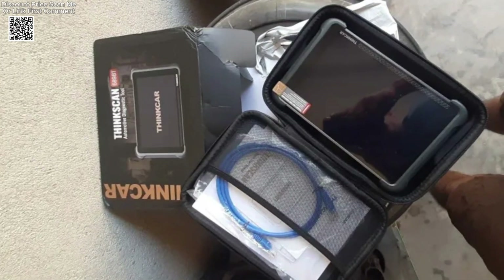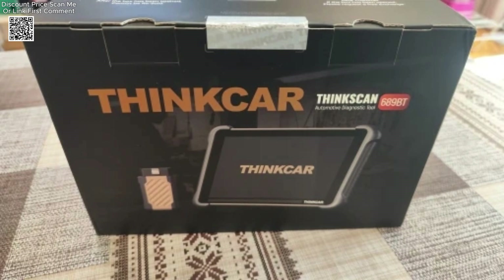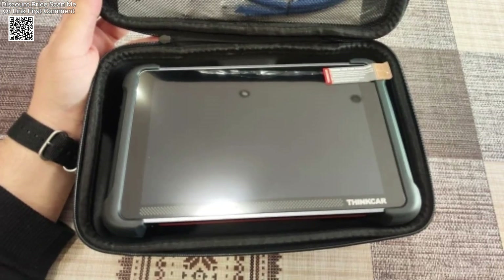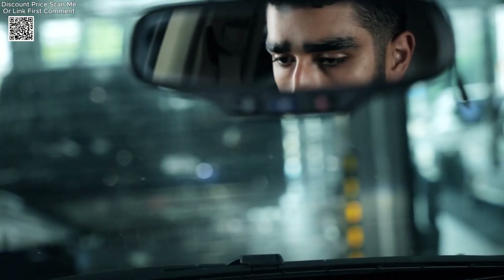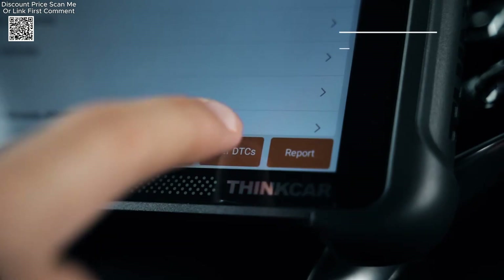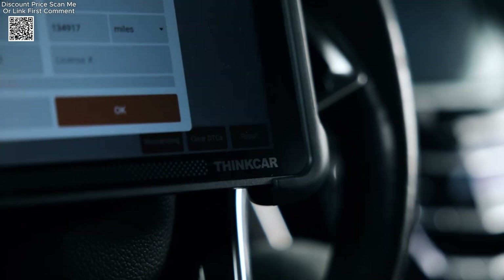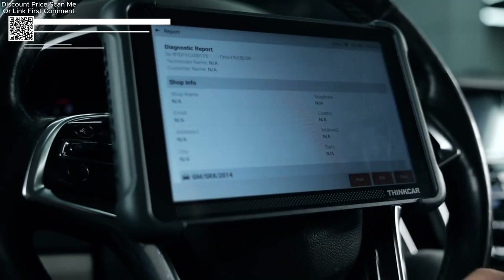One of the standout features of the ThinkScan 689BT is its bi-directional control and active test capabilities. This allows users to interact with vehicle systems in real-time, enabling tasks such as ECU coding and advanced diagnostics. The tool also supports hidden functions for popular brands like Volkswagen, Audi, Toyota, BMW, and Mercedes-Benz, providing specialised solutions for these vehicles.